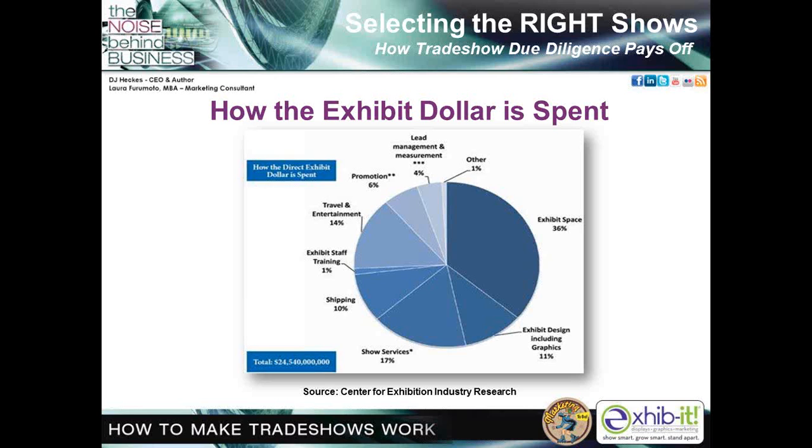Approximately $24 billion is spent in the U.S. annually, allocated across the following categories: exhibit space 36%, show services 17%, travel and entertainment 14%, exhibit design including graphics 11%, shipping 10%, promotion 6%, lead management and measurement 4%, exhibit staff training 1%, and others 1%. There are other detailed benchmarks in the book, including cost per square foot of back wall for each type of exhibit choice — new, custom, rented, etc.